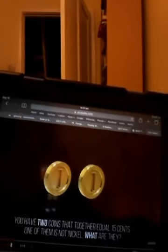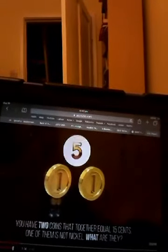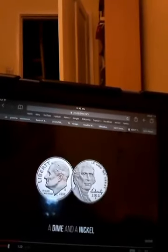Question 18: You have two coins that together equal 15 cents. One of them is not a nickel. What are they? I don't know this one — I have no idea. A dime and a nickel.